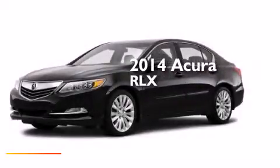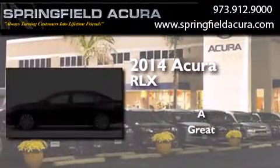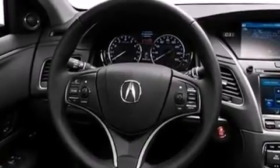This is a brand new 2014 Acura RLX. Its top features include a voice-activated navigation system, Bluetooth cell phone integration, a rearview camera, voice activation technology, a sunroof, a premium audio system, and commercial-free satellite radio.